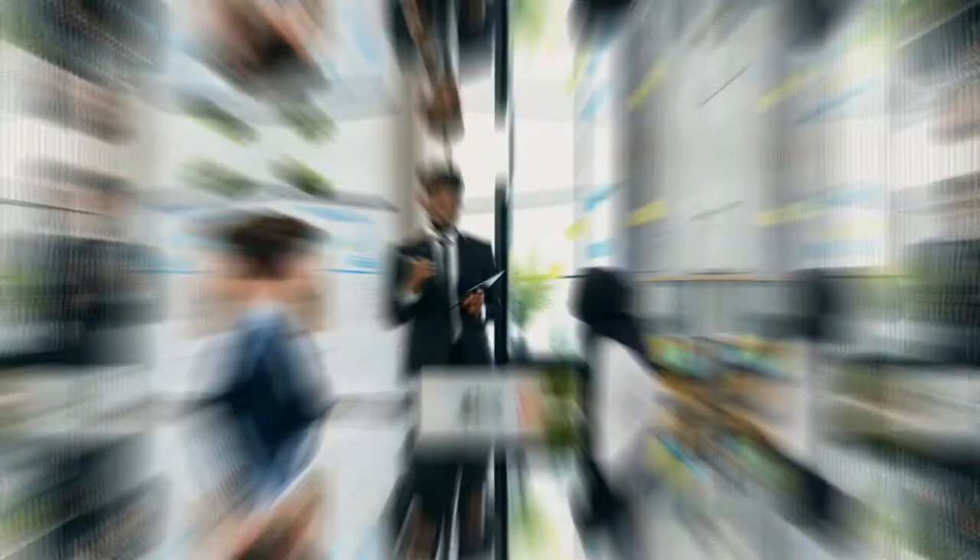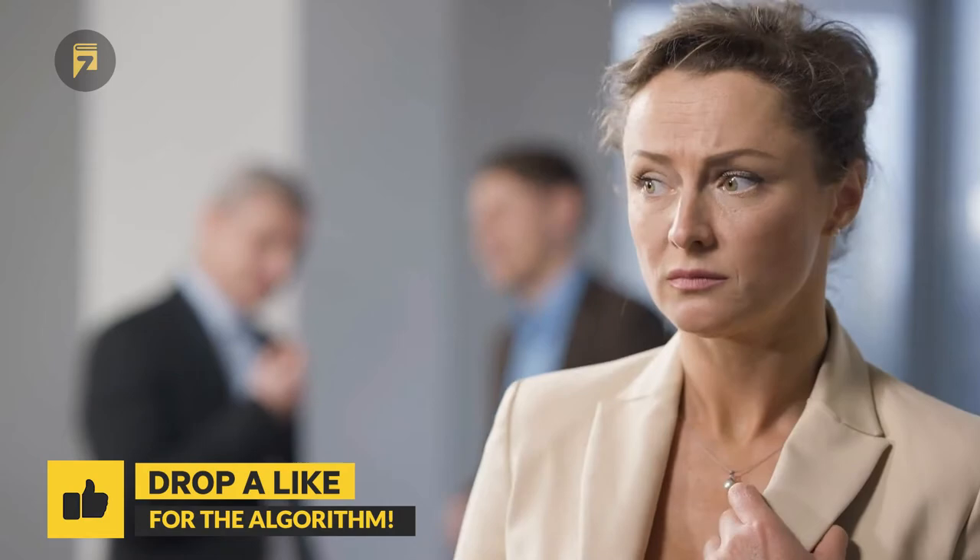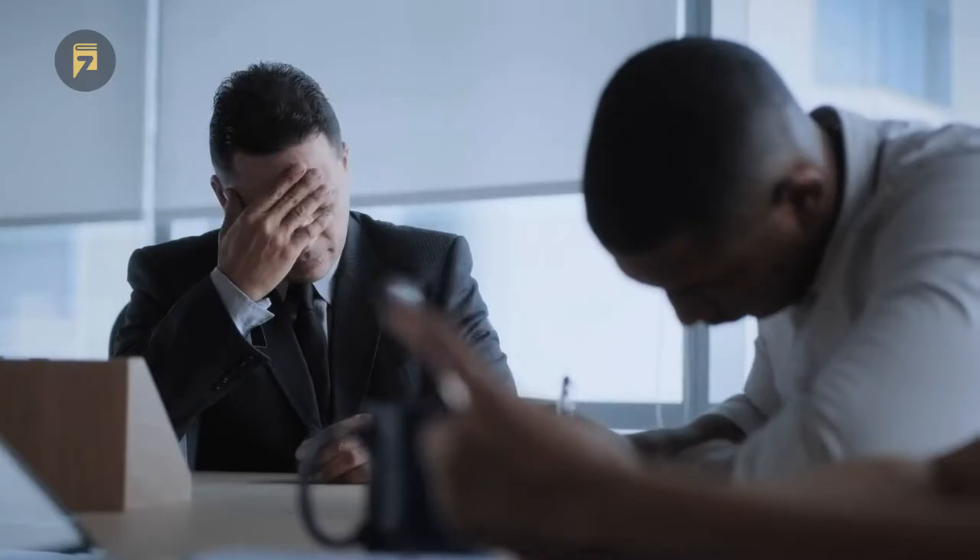Lesson 1: Know the Difference. The book starts off by differentiating effective leaders from the ineffective ones. As the namesake of the book, a good leader is referred to as a multiplier, while a bad leader is a shrinker. Shrinkers are leaders who concentrate on their own abilities and intelligence, so much so that members of their team start to feel belittled, useless, and powerless. They shrink the impact of their teammates and minimize the output of their team.